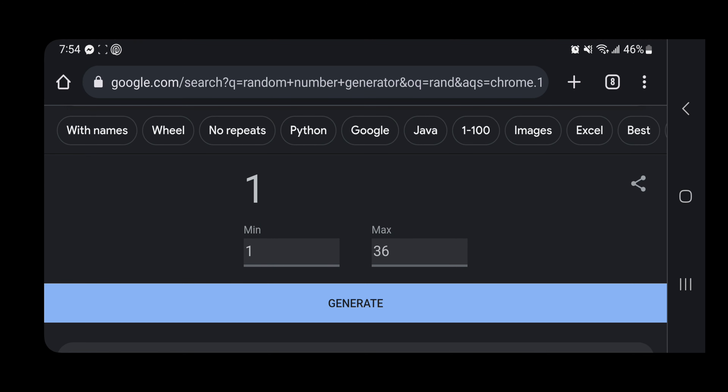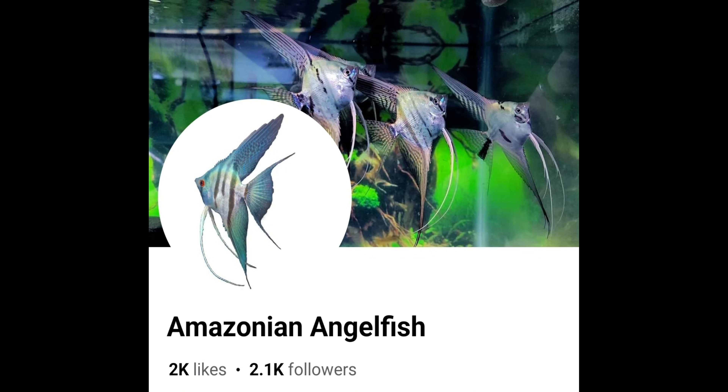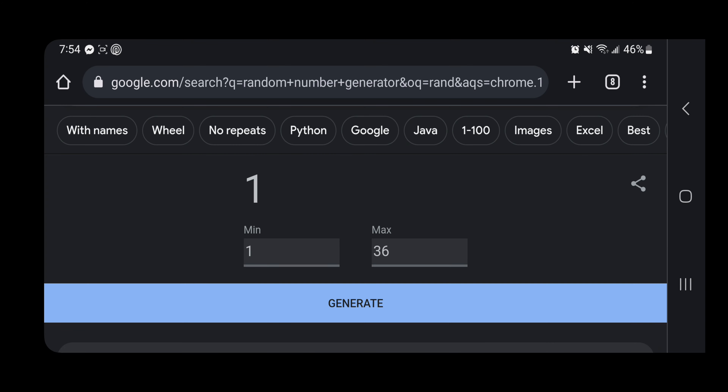We will be using the random number generator found on Google. I have assigned each and every one of you a number from my YouTube comments, along with the comments on my Facebook page. Surprisingly, there were 36 people that joined the free giveaway.